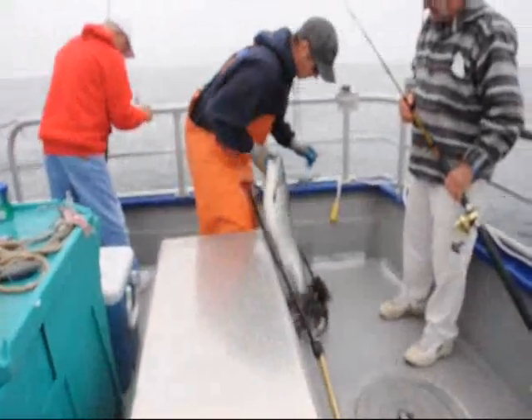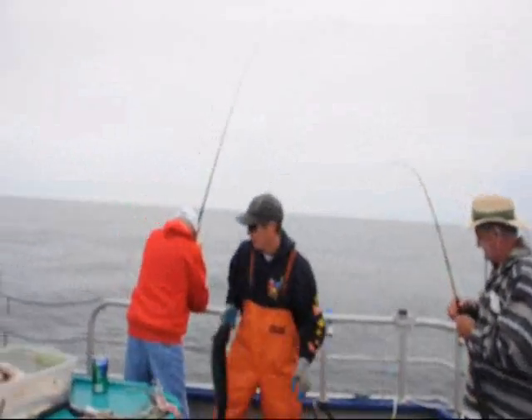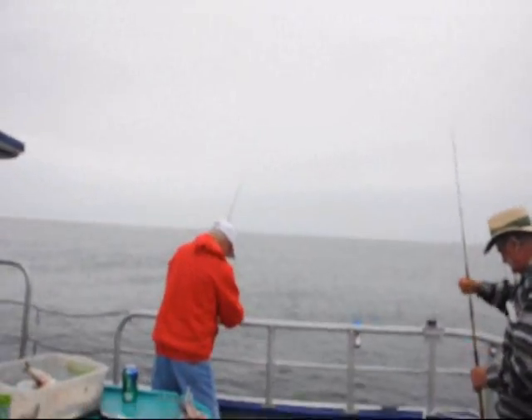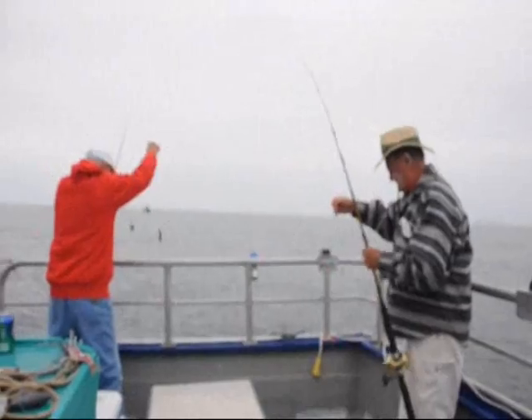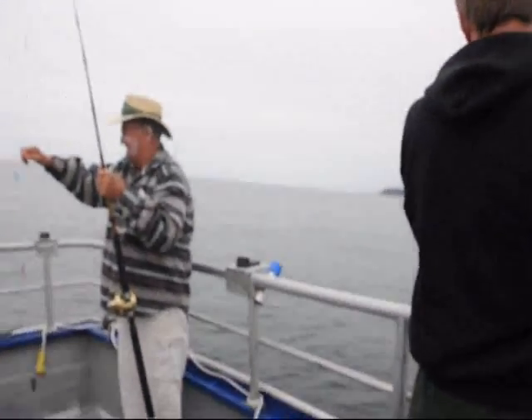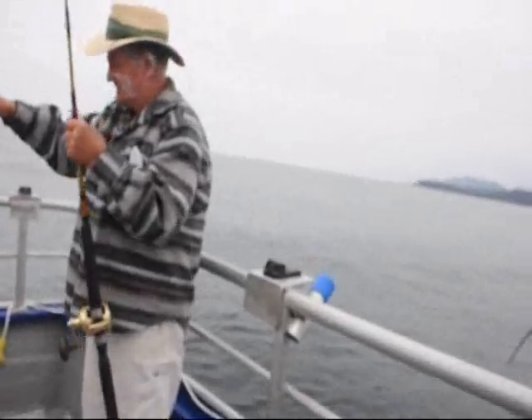I got a fish. Right back, Doc. Take your time, it takes a while. I'm getting hits but whatever it is, it keeps coming off. Could be a bass. That was a surprise — on the way down, I got him. That's a good ball.